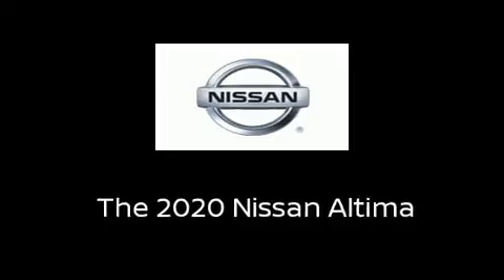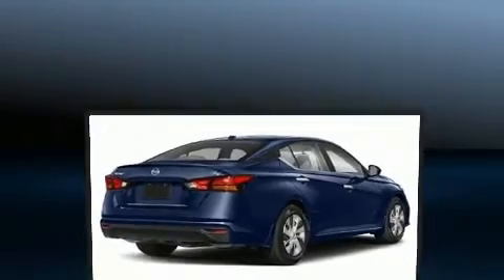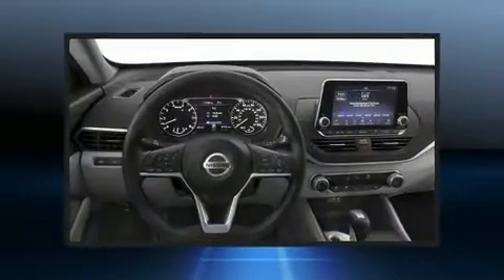Come test drive this 2020 Nissan Altima. Smooth gear shifts are achieved thanks to the 2.5 liter four-cylinder engine, and for added security, dynamic stability control supplements the drivetrain.